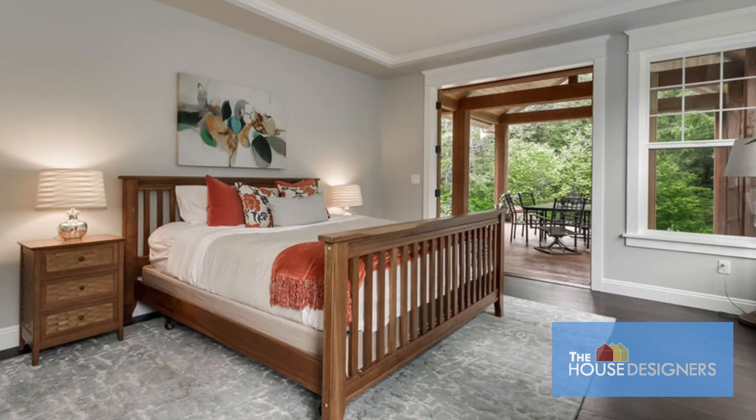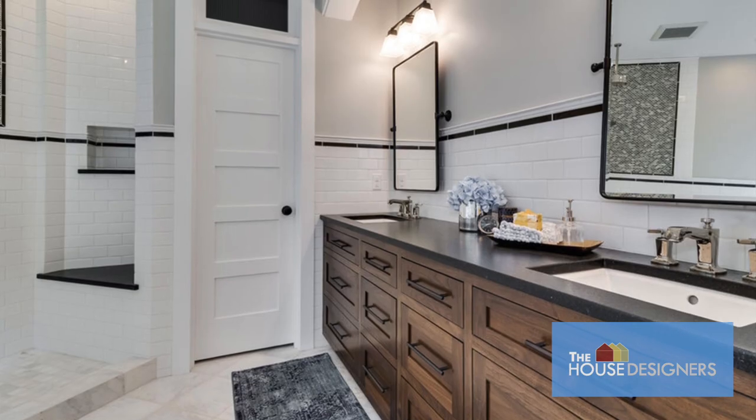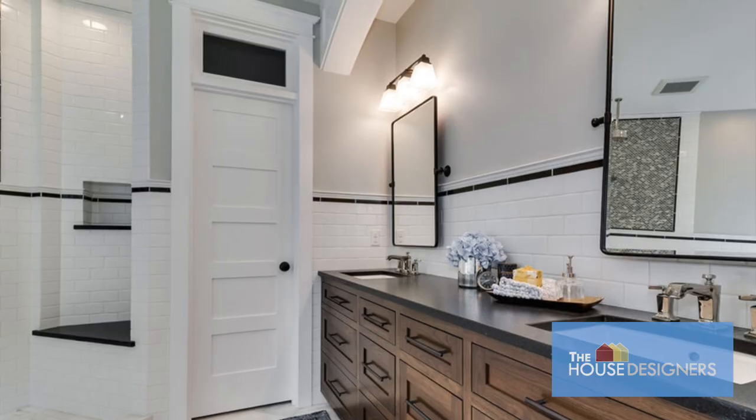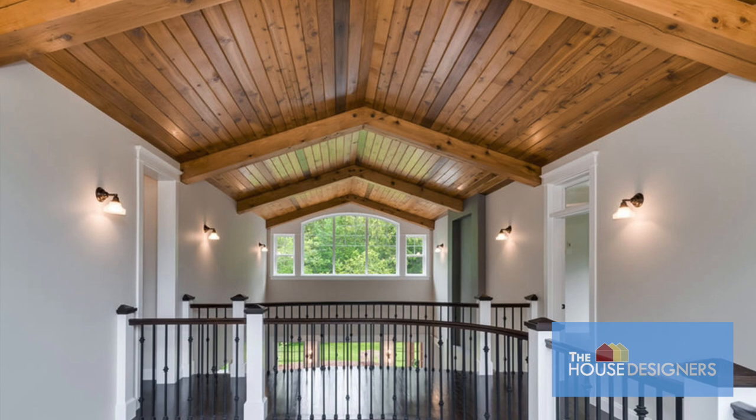The main level master suite, located across the great room, shares these bright and spacious features. Its private bathroom includes his and her sinks, a water closet to seclude the toilet, and a separate tub and shower.